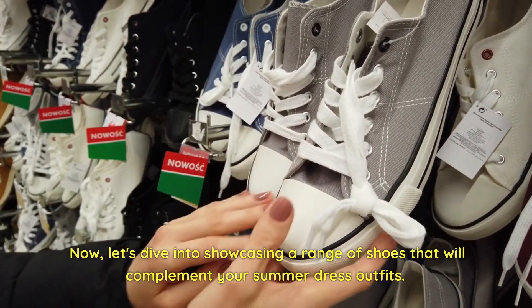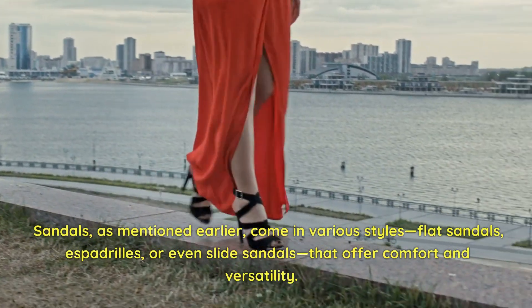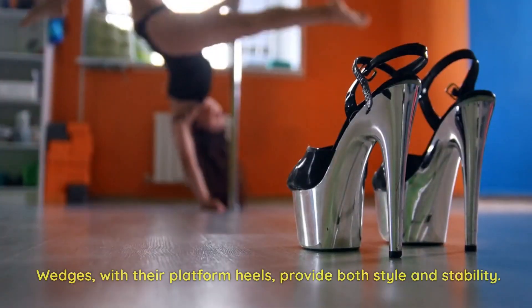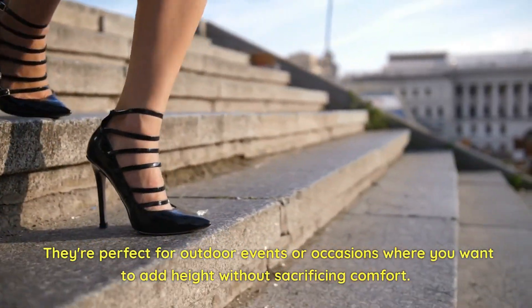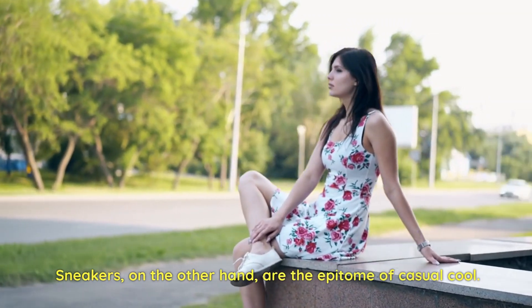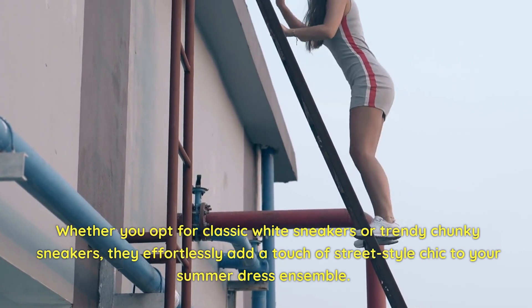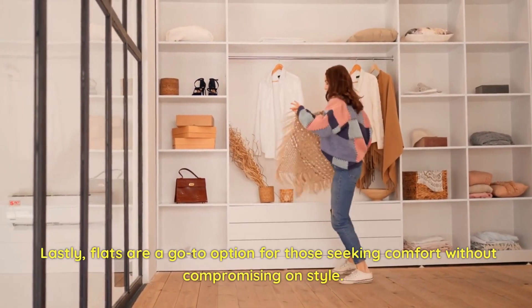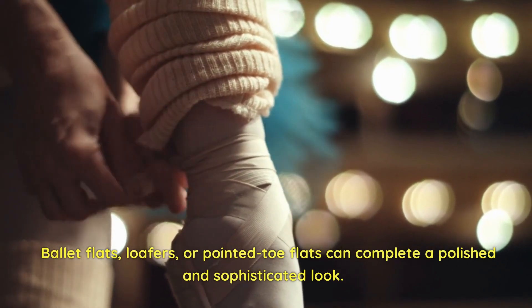Let's showcase the range of shoes that will complement your summer dress outfits. Sandals come in various styles — flat sandals, espadrilles, or slide sandals that offer comfort and versatility. Wedges, with their platform heels, provide both style and stability, perfect for outdoor events where you want height without sacrificing comfort. Sneakers are the epitome of casual cool — whether classic white or trendy chunky sneakers, they add street-style chic to your ensemble. Lastly, flats are a go-to for comfort without compromising style — ballet flats, loafers, or pointed-toe flats complete a polished look.